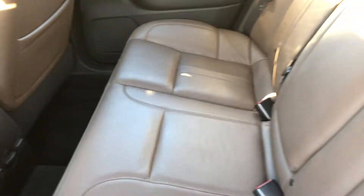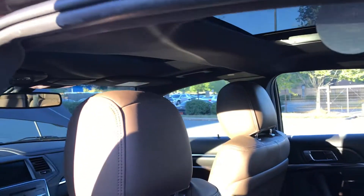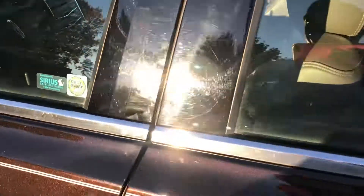Let's take a look at the inside and some of its many amenities. As you can see, it has a very nice leather interior, lots of wood grain, rear heated seats, and a panoramic roof for the whole ceiling. These are just some of the many features that you get in this car.